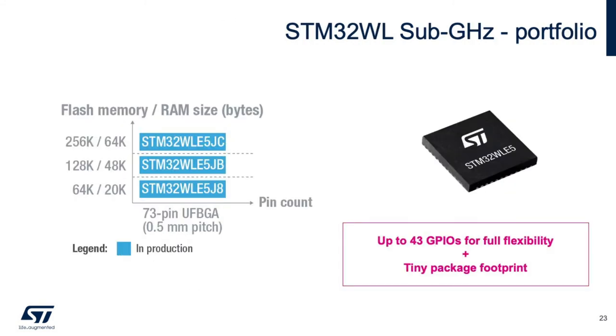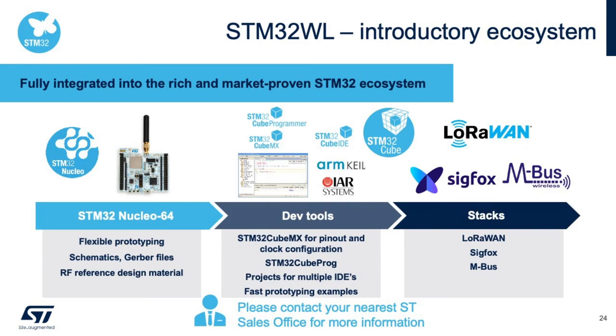Looking at the STM32WL portfolio, today we have one package with three different RAM and flash sizes, and we'll be adding two more packages with the same RAM and flash sizes. The STM32WL is integrated into our ecosystem similar to the STM32WB. As of today, we have a Nucleo board which can be purchased through local ST sales — please contact your local ST sales representative if you're interested. We have integration into the CubeMX environment, CubeIDE, and the Cube tools, and the free stacks available include LoRaWAN, Sigfox, and MBUS. Overall, the STM32WL is now getting started into our ecosystem and will have full integration by the end of the year.